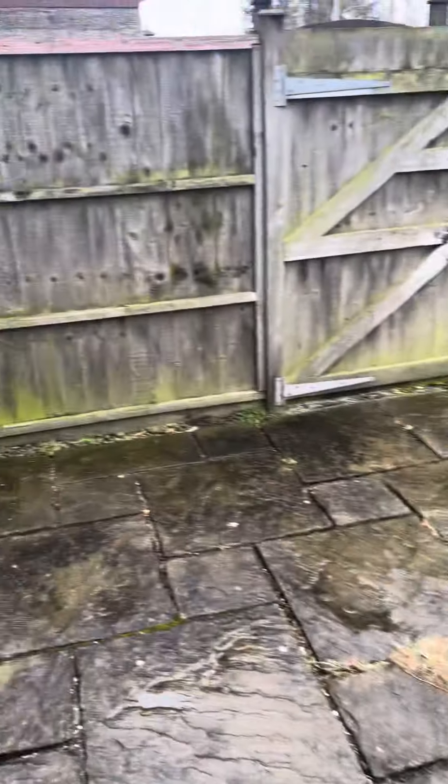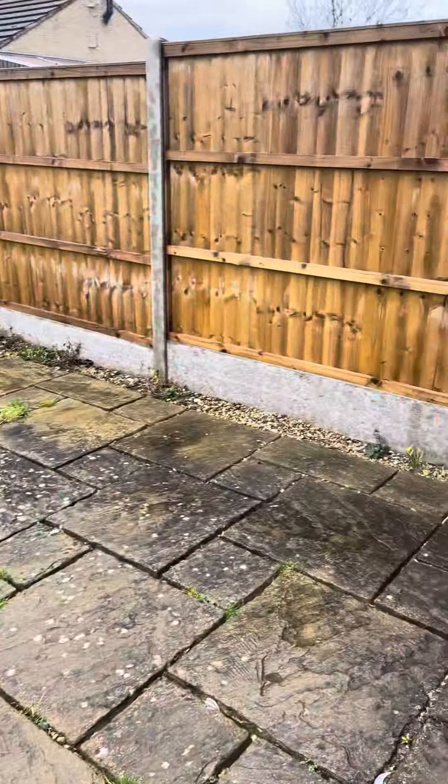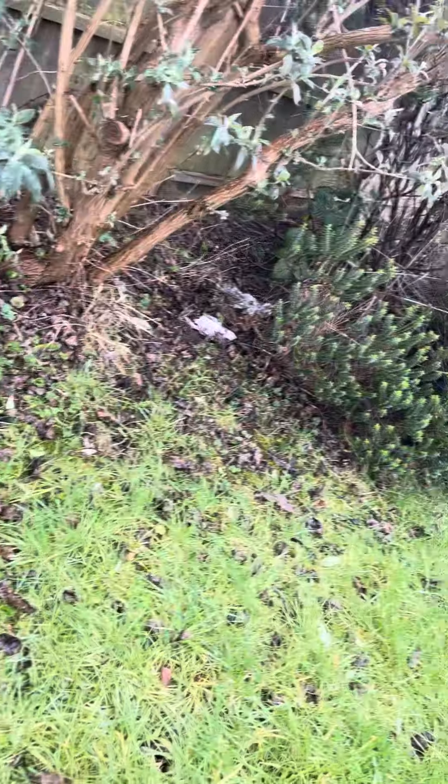Rear garden for 71 Oldham Avenue. As you can see, the grass is becoming overgrown and there are a few bits of rubbish underneath the bush, including a yellow ball.